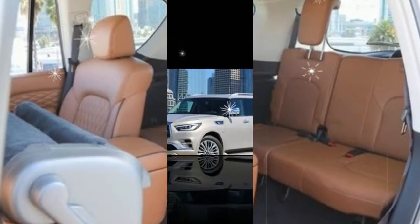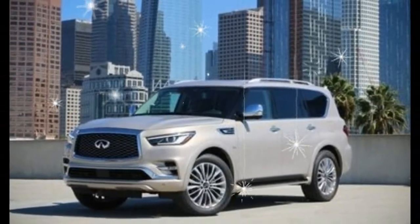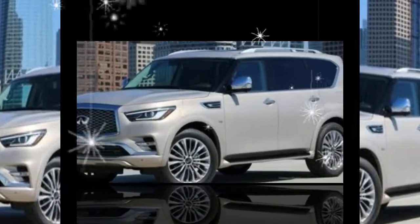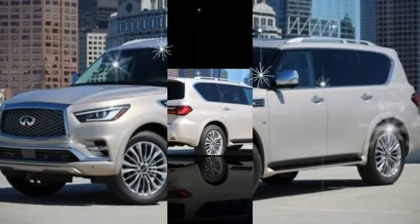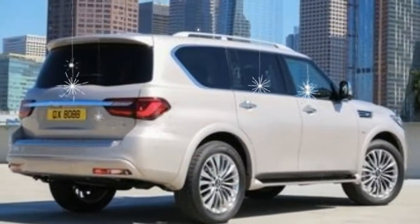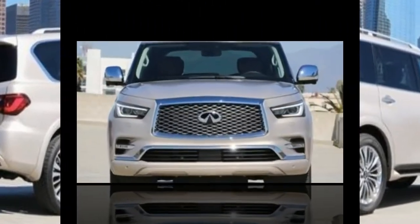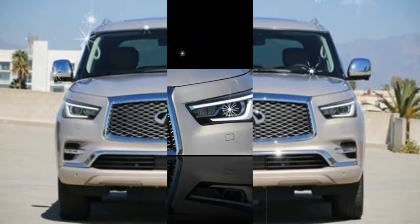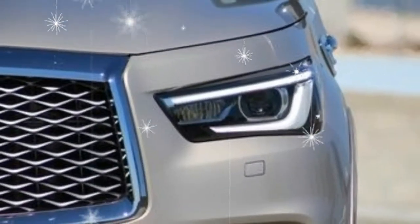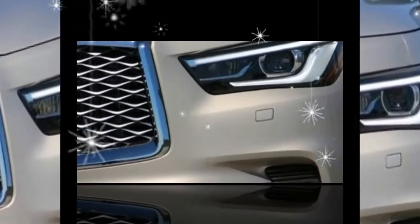Inside, the changes are less dramatic but nevertheless class things up a bit. There are new stitching patterns on the seats and door panels, new instrument panel lighting, and black carpets and lower interior trim to provide greater visual contrast to the available beige and new brown leather upholstery options. There's also an all-black interior. The standard wood grain trim is new, and the front cup holders and device storage areas have been redesigned.